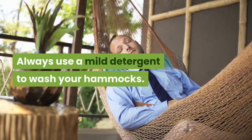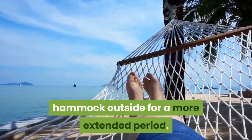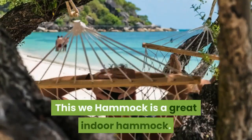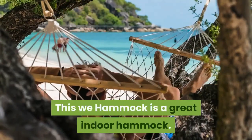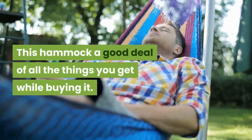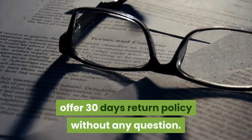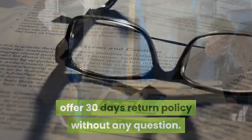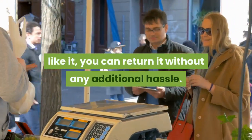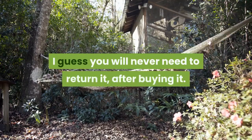Always use mild detergent to wash your hammock. It is not recommended to leave this hammock outside for an extended period, as sunlight will damage the cotton. This We Hammock is a great indoor hammock — it will change the look of your room and make it very attractive. A high plus point is they offer a 30-day return policy without any questions. If you change your mind after buying it, you can return it without any hassle. It is one of the best indoor sleeping hammocks.